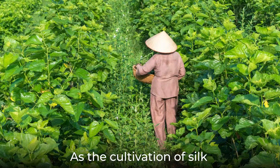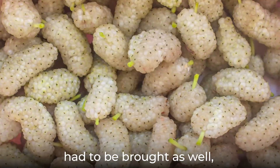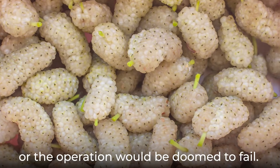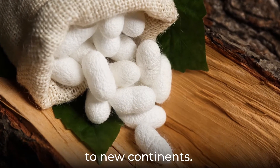As the cultivation of silk spread to more countries outside of China, this tree, of course, had to be brought as well, or the operation would be doomed to fail. This led to the importing of white mulberry to new continents.